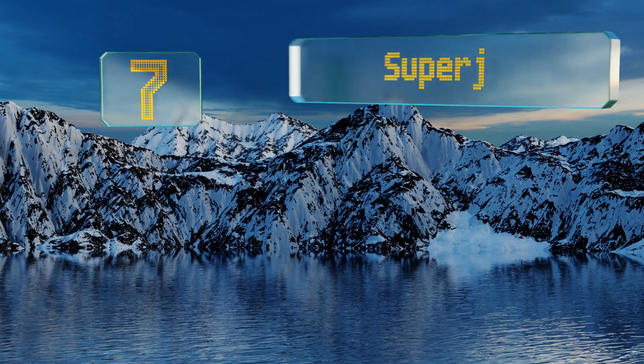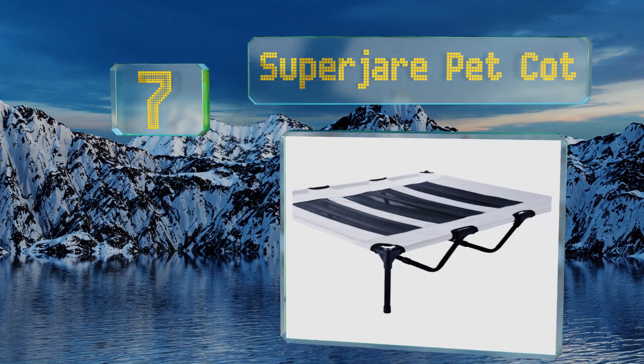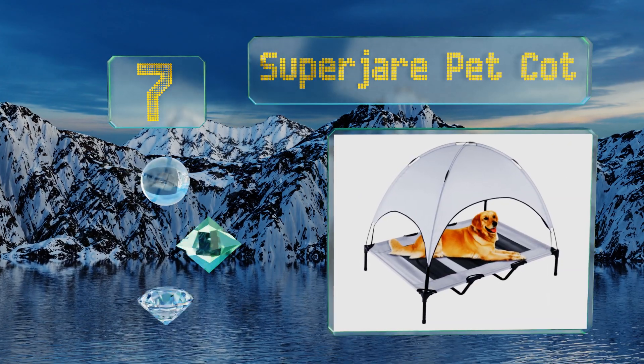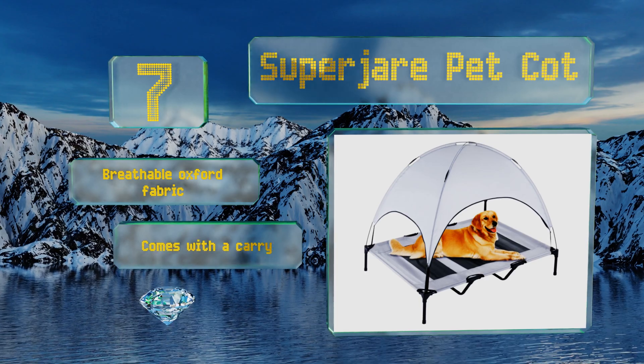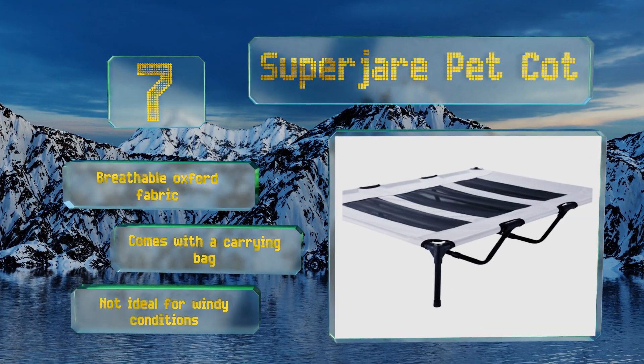At number seven, give puppy relief from extreme summer weather by letting him rest on the Super Jar Pet Cot. A shade canopy protects him from harmful ultraviolet rays while the legs elevate him nine inches off the ground so hot patios don't warm up the surface. It's made of a breathable Oxford fabric and comes with a carrying bag, but it's not ideal for windy conditions.